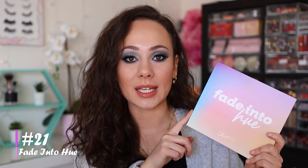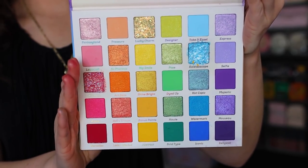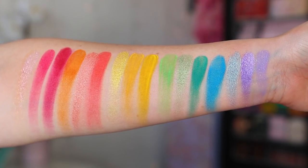Number 21 is the Fade Into Hue palette, another newer one. I like it and it was definitely worth the money — you get so many colors. However, you have to adjust how you apply makeup to make it work, because especially the bottom row the colors are very powdery and make a huge mess. Once you know how to handle the formula you can make it work, but quality-wise it ranks pretty low.